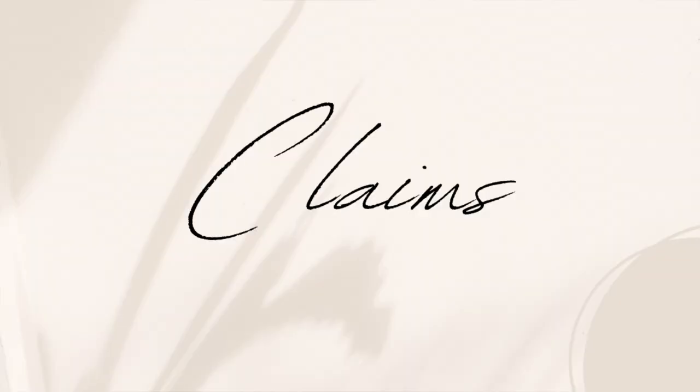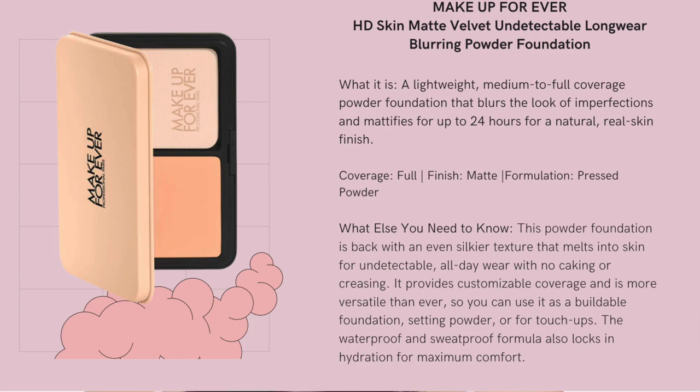This is a reformulation, I believe, of the old formula. In size, they look very much alike and the only change I can see is the packaging. This costs $54 Canadian for 11 grams. When it comes to its claims, it claims to be a powerful foundation that is back with an even, silkier texture that melts into the skin for undetectable all-day wear with no caking or creasing. It provides customizable coverage and is more versatile than ever.